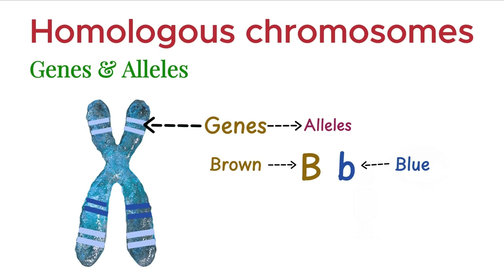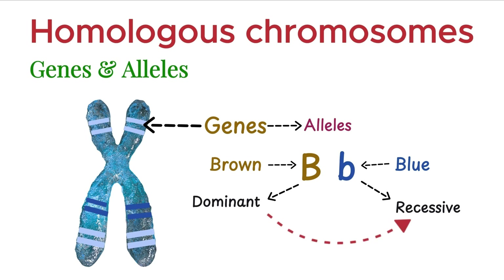Now, from the pair of alleles we inherit — one from each parent — one is usually dominant, and the other may be recessive. A dominant allele has the power to mask the effect of the recessive one. So, if someone inherits either one B allele or two B alleles, the dominant B ensures they have brown eyes.